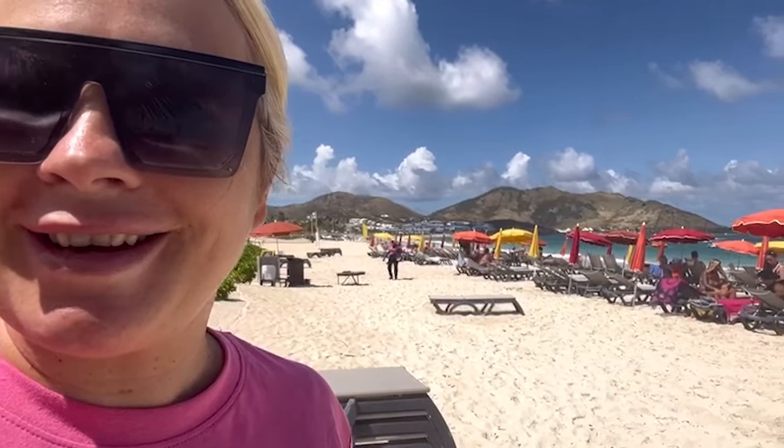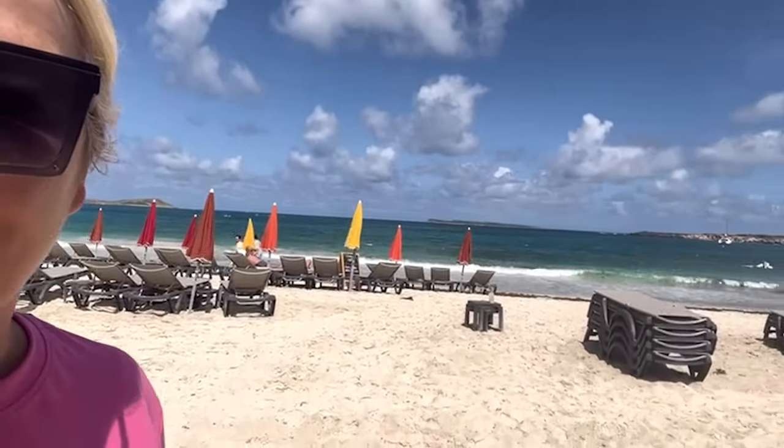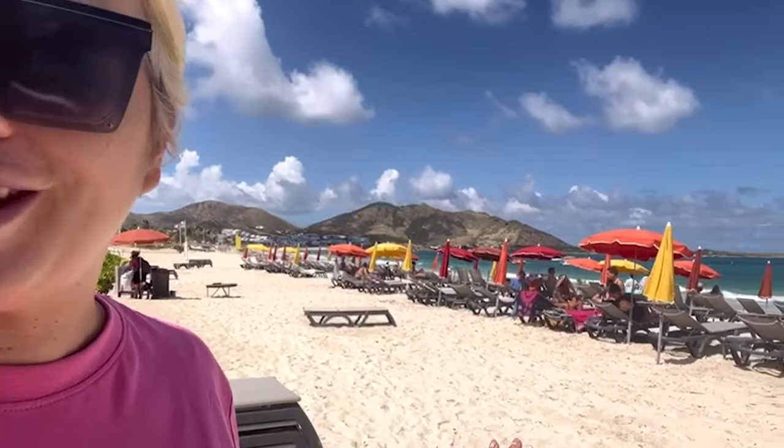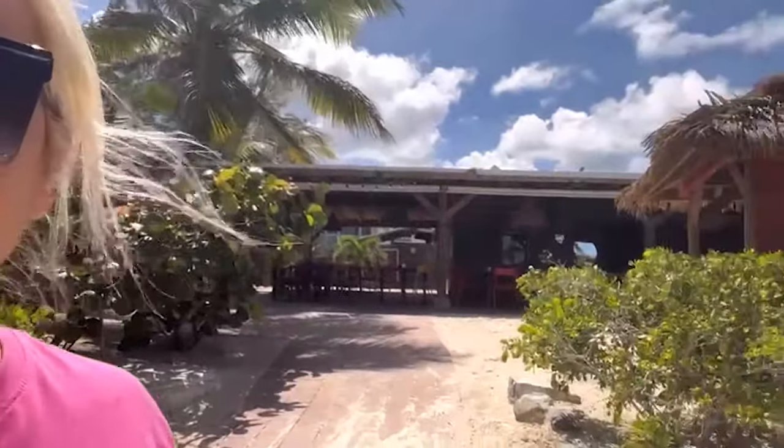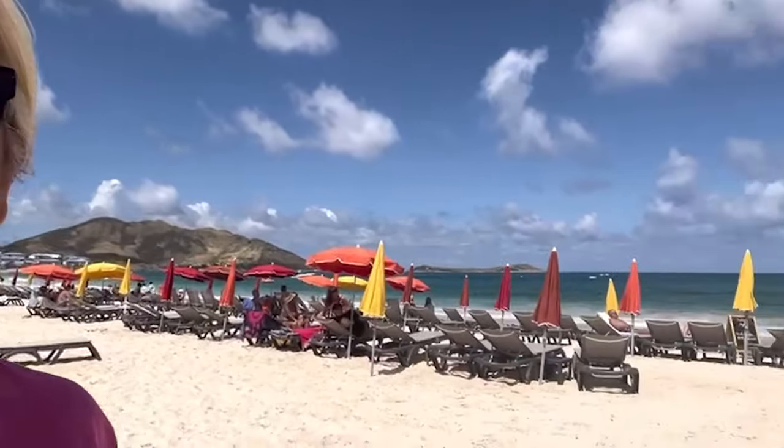Here I am in Orient Bay in Saint Martin. We decided to have an independent day — literally walked five minutes from the ship to get a cab. We searched beautiful beaches in Saint Martin and Orient Bay came up as a top beach. Twenty minutes later, $25 return per person, and here we are. It's really, really beautiful — there is a bit of seaweed on the beach because of the time of year. There's a beautiful wind which, given the heat, I'm really grateful for. This is a great beach bar serving all the cocktails and drinks you can imagine.